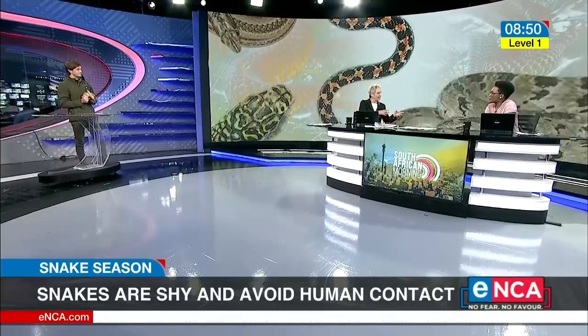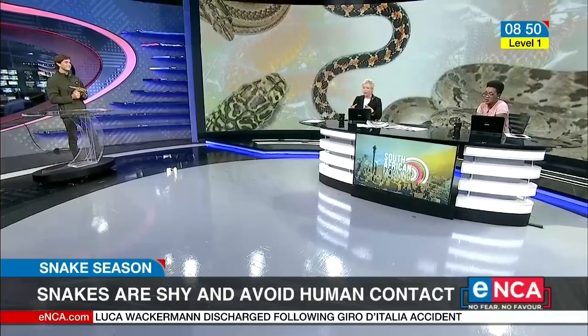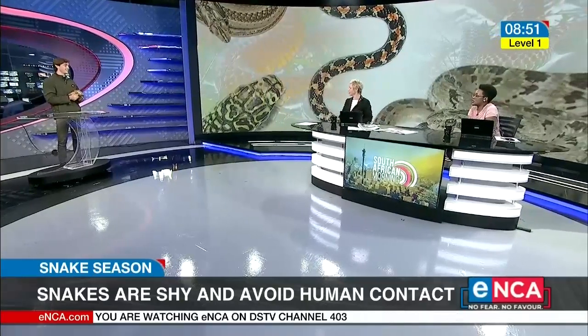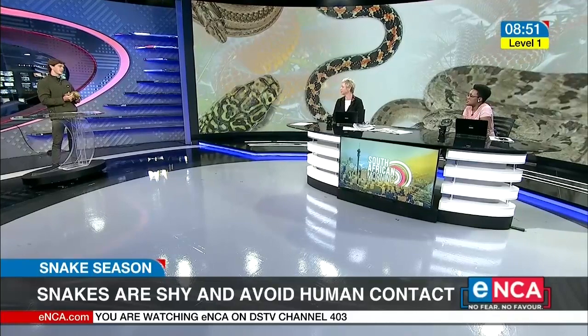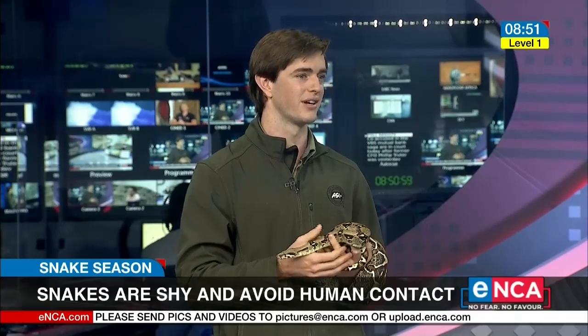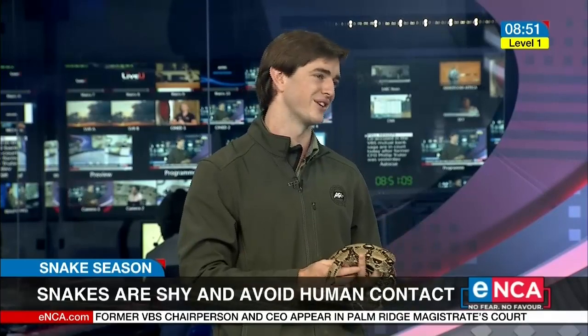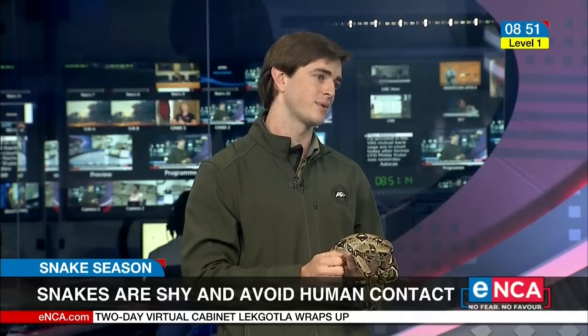Tell us briefly about the superstitions around snakes. You were saying you need to bring a white chicken — whether that's a chicken or a cow — they're generally considered lucky. To see a snake in the wild is a really special occasion; they're very cryptic animals that hide away. There are a lot of myths and superstitions. One of the best ones is that you have to kill the snake and burn it so the mate doesn't come looking for it — that's absolutely not true. Snakes are solitary animals. They live by themselves completely, except during mating season when they'll sometimes pair up. The rest of the time, they're solitary animals.